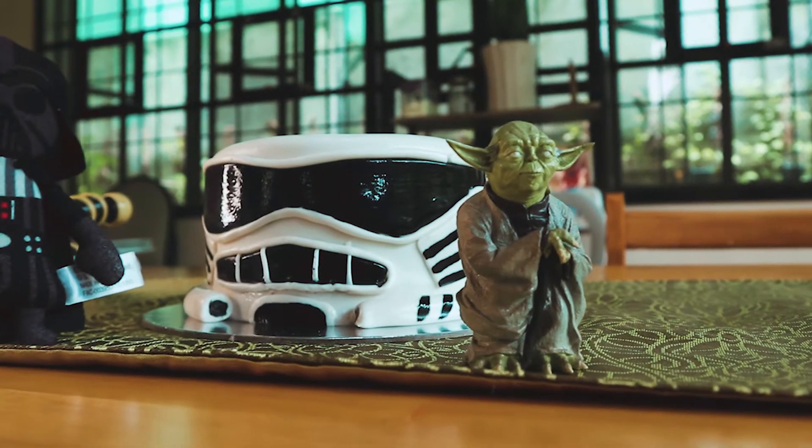Modified Stormtrooper. Doesn't it look cool? If you ask why a Stormtrooper, well, it was the first thing that popped into my head.